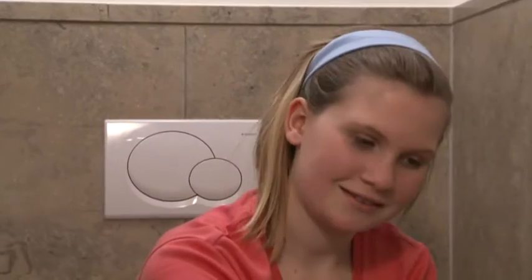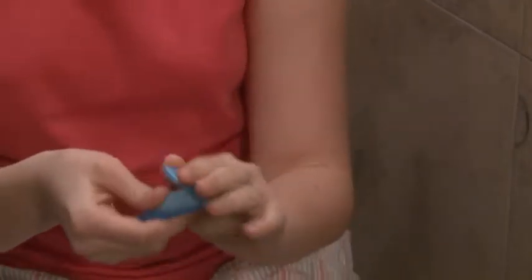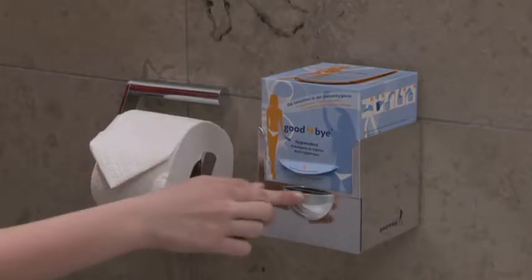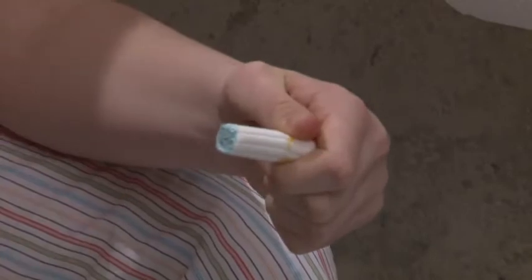To dispose of a used tampon, simply take a mini bag from the box. These bags are 100% odor proof and are easy and clean to handle. Just close the bag around the used tampon and you're done. There is a flap on top of the box — just place the bag inside and close the lid. Goodbye also has a practical dispenser with new tampons; simply press to open a compartment. There are no visible traces and no unpleasant odor is left behind.